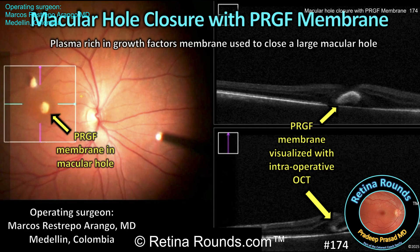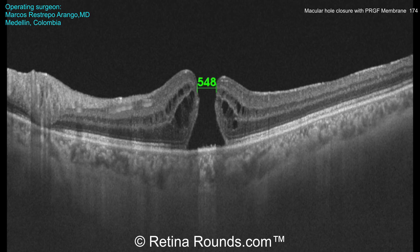Thank you, Dr. Restrepo-Arango, for sharing this case. Here's a preoperative OCT of the patient who has a large macular hole with a minimum linear diameter of 548 microns. You can see that there is an elevated cuff, no epiretinal membrane, intraretinal cystoid changes at the margin of the macular hole, and it appears that the macular hole index is greater than 0.5 — all factors that confer a high likelihood of surgical success and vision improvement.